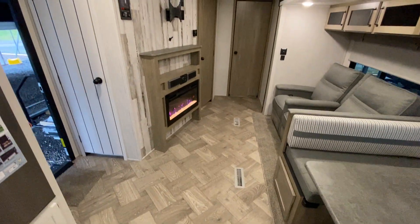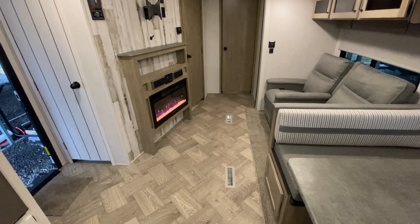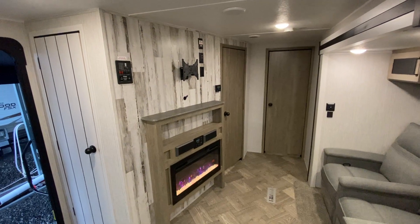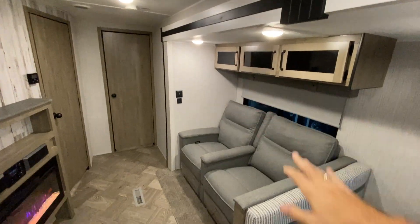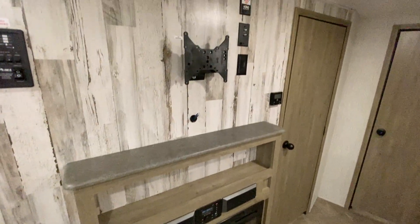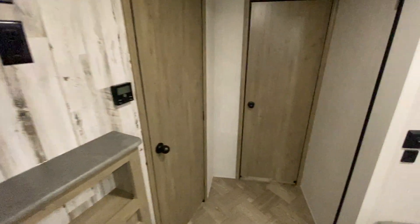Stainless steel sink. As we pan around, you can see you have theater seats that sit right across from the fireplace, and you can put about a 50-inch TV up there. You also have some more cabinets up above the theater seating. This fireplace does put out heat. And you have two ACs — one here, and there's another one in the bedroom.